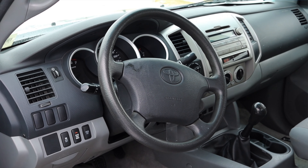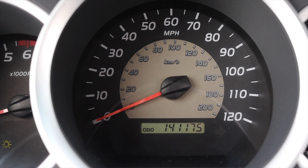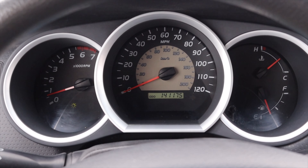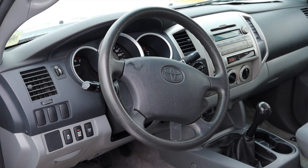Let's talk about the interior. In front of me I have three gauges: on the left is my tachometer, in the center is my speedometer, and on the right I have my coolant temperature and fuel. Nothing really crazy to write home about — very clean and easy to read, which I appreciate. On the steering wheel I don't get anything but the Toyota badge, the airbag, and a horn.